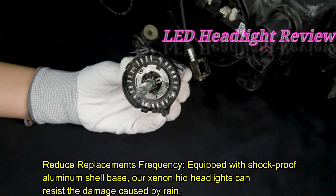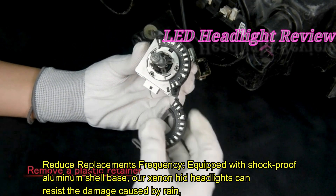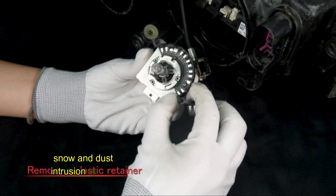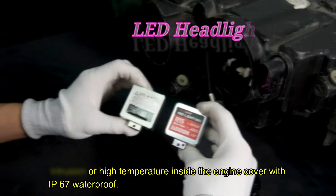Reduce replacement frequency. Equipped with a shockproof aluminum shell base, our xenon HID headlights can resist damage caused by rain, snow, dust intrusion, and high temperatures inside the engine cover, with IP67 waterproof protection.